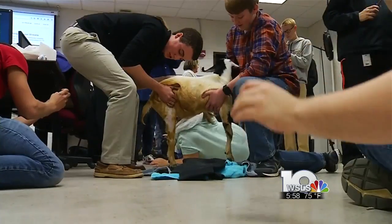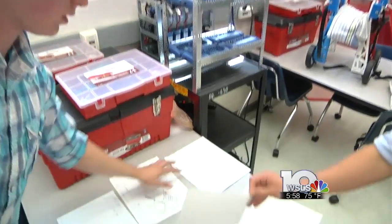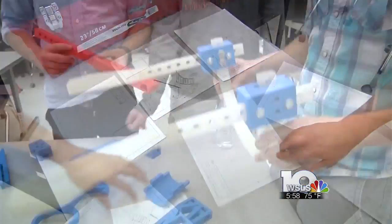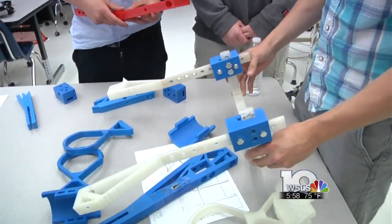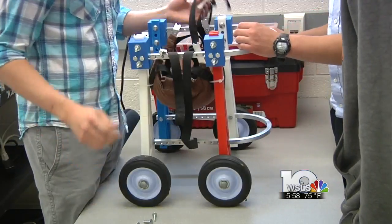We met up with the class in November, when all the students had was a styrofoam mold. Students tell us over the last six months they met every other day and dedicated over 70 hours to this classroom project. It took several failed attempts to get the model just right.